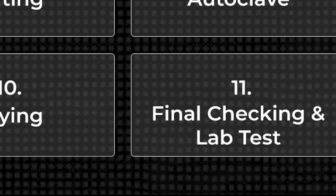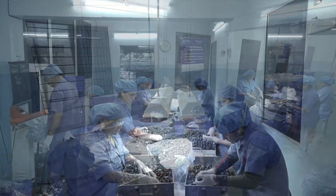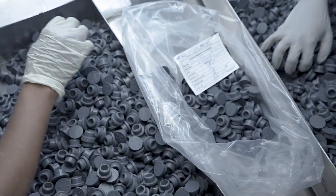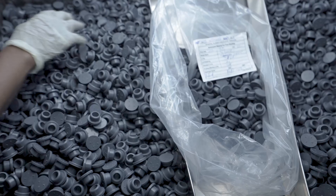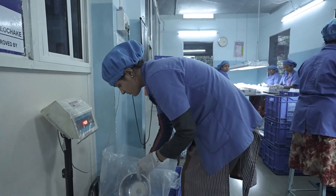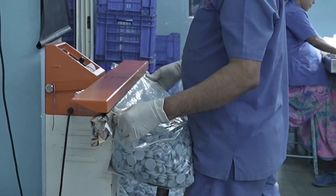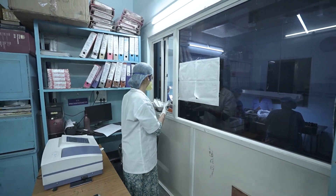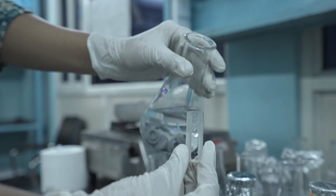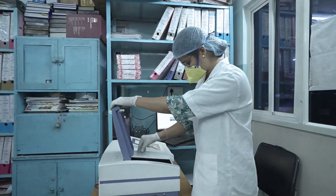Step 11: Final checking and lab test. Before packaging, all rubber stoppers undergo a final manual inspection, where trained professionals carefully check each piece for any minor defects that might have been missed in earlier stages. After passing the final inspection, the stoppers are weighed accurately and packed into sterilized polybags to maintain hygiene and prevent contamination. After packaging, samples from each batch are sent to an in-house laboratory for final quality verification. The lab conducts a series of rigorous tests, including physical, chemical, and microbiological assessments, to ensure the stoppers meet all required standards.